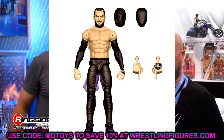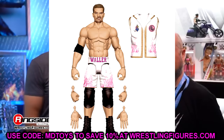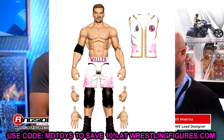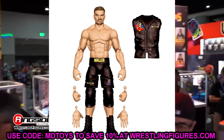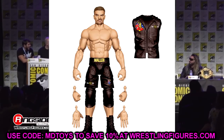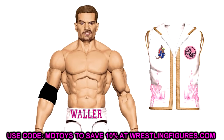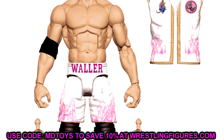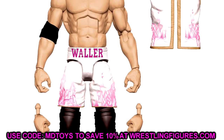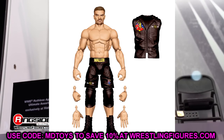We also saw Grayson Waller in Elite 107 with two versions — regular and chase. The white and pink version is sick as hell. Not a Grayson Waller fan but the figure looks dope. The flame effects look really cool. Elite 105 has Carmelo Hayes, Elite 106 has Roxanne Perez, Elite 107 has Grayson Waller, Solo Sikoa, and Cora Jade — a lot of new fresh talent coming into the line, which is going to make a lot of people excited.